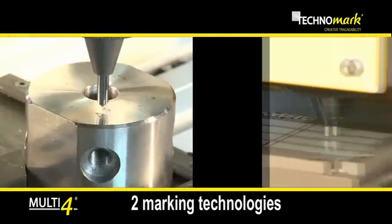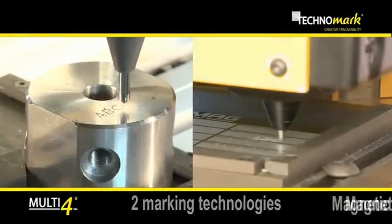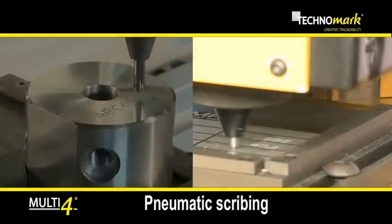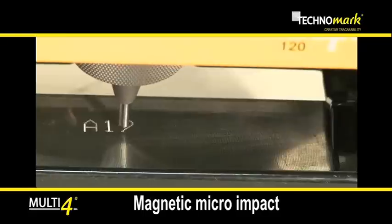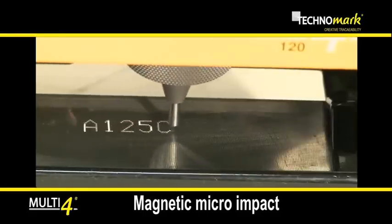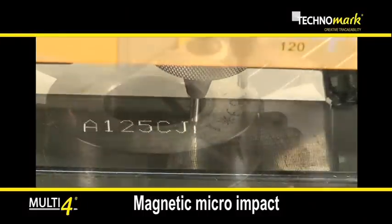Technomark provides two marking technologies: the electromagnetic micro-percussion marking and the pneumatic scribing marker. With the micro-percussion technology, the tip of a tungsten carbide stylus generates the character by a succession of dots.